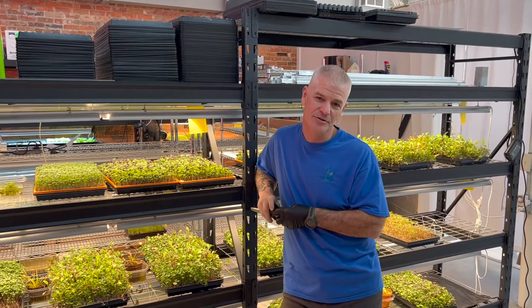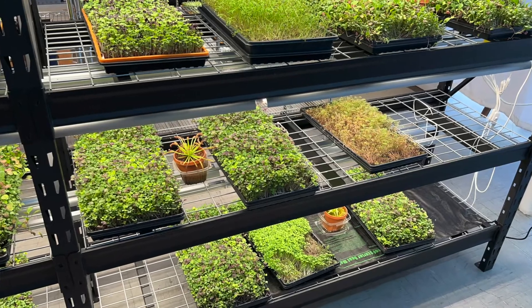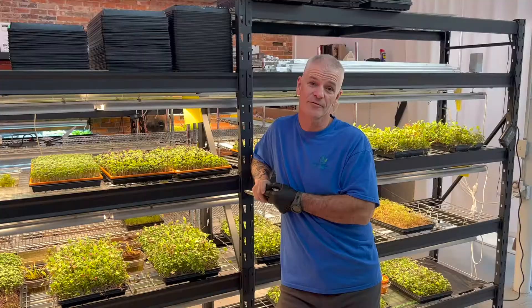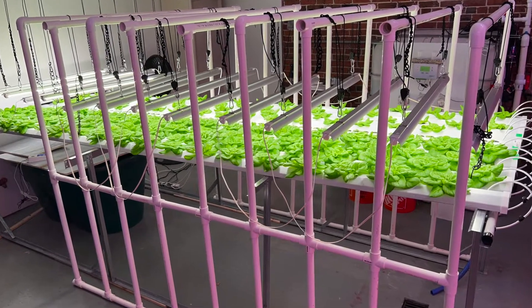I'm Randy Ryan. I own Craft Grown Farms on Castle Street, 603 Castle. We grow microgreens, lettuce. It's all hydroponic. Lots of fun, lots of good. You should come try us. I've been on Castle Street for a year and a half.